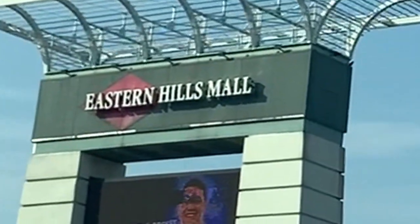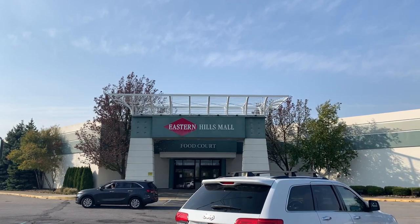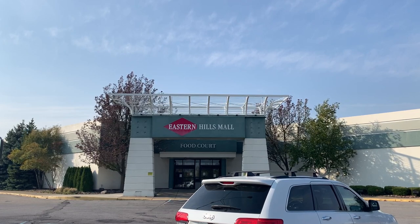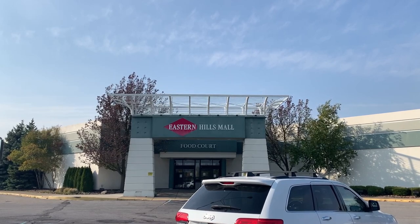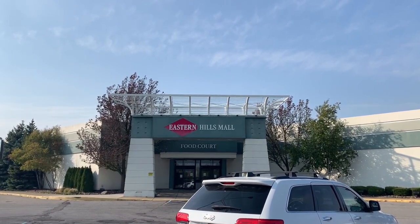The Eastern Hills Mall is a shopping center that was opened in 1971 in Williamsville, New York. It is a little under 1 million square feet, with three current anchors: JCPenney, The Buffalo Store, and Raymour & Flanagan. Many of the stores within it are locally-owned small businesses, which have been hit hard with months-long state-mandated closures during the 2020 coronavirus pandemic.